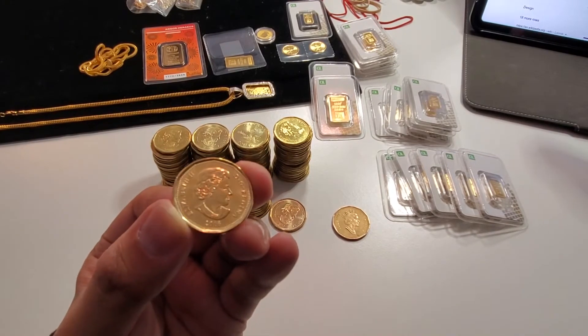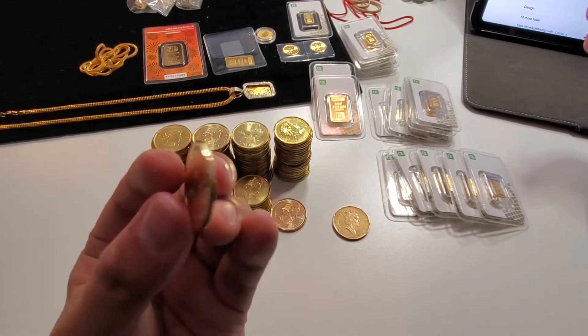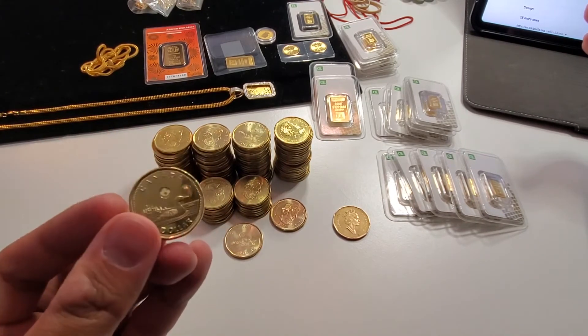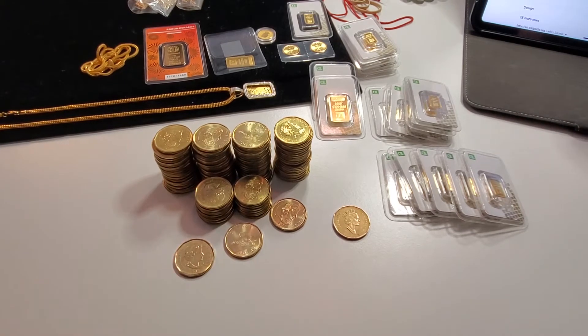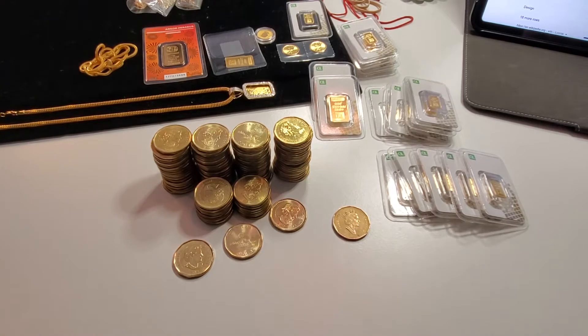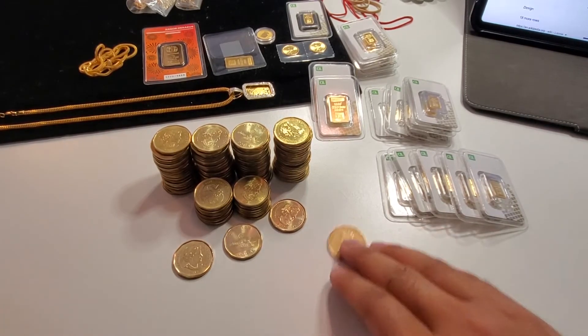Only recently have I learned to appreciate how beautiful this one dollar Canadian dollar loonie actually really is. You can see that some of my coins are shining, but some of those in that stack have that bronze plating and have a darker shade.